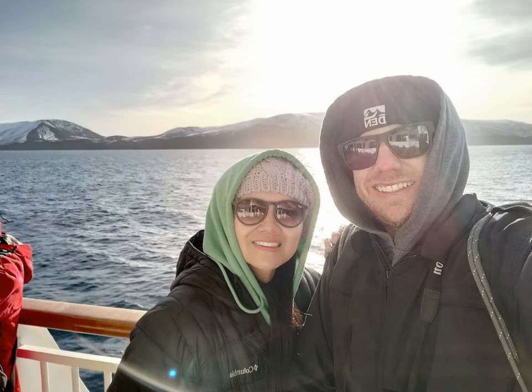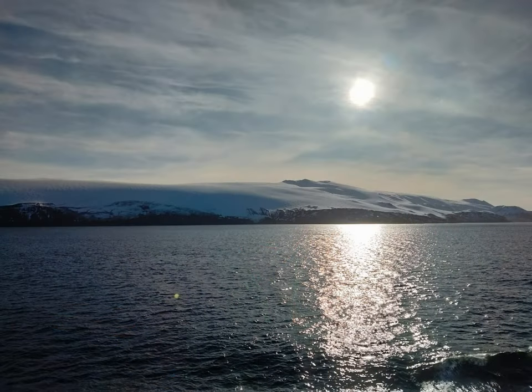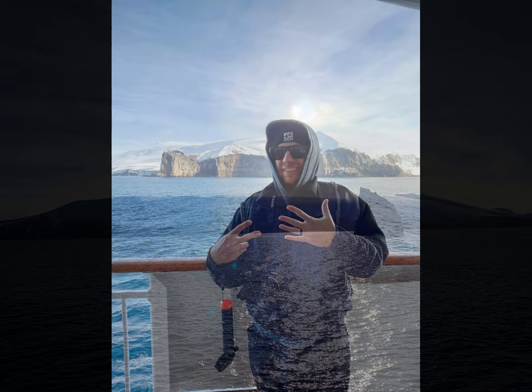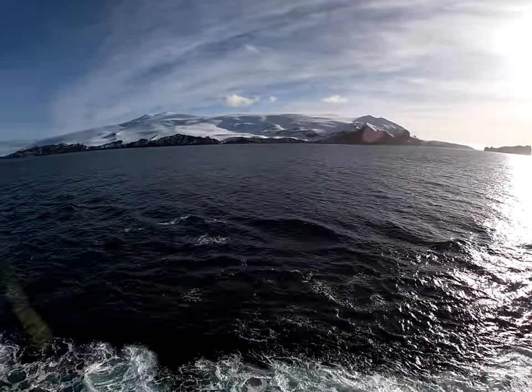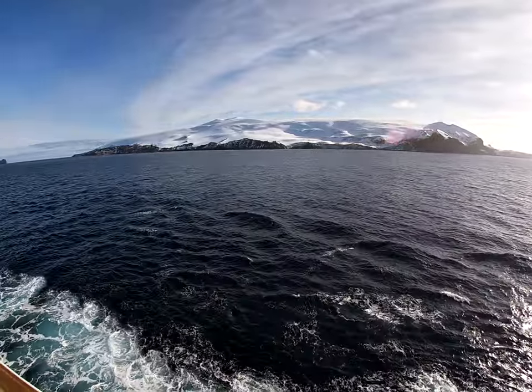Hey guys, welcome back to part two of our Antarctica cruise with NCL on the NCL Star. If you watched the first video, you got to see the other ports included along with this journey. This video is just going to look at Antarctica — I have a couple of different clips, different viewpoints, some GoPro footage of different islands that we passed.